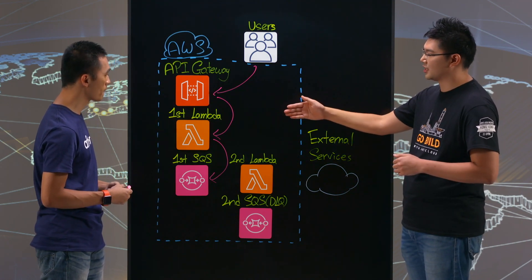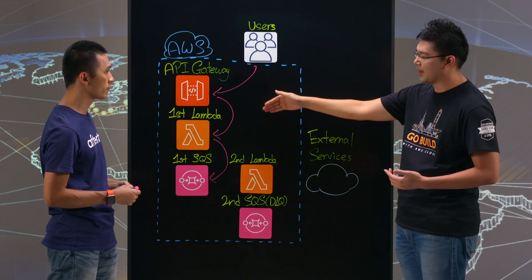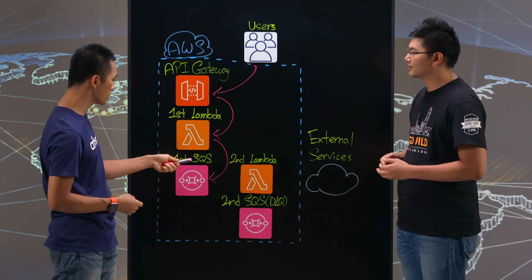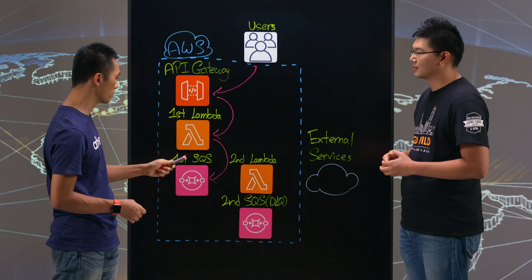So your first Lambda function is basically a pass-through function that takes the request from the user through the API gateway, puts it into SQS, and immediately responds back to the user. Yes, and we also use the first SQS as a buffer so that in case of any failure in the Lambda function we can still support that.